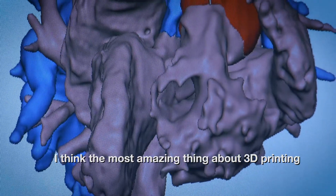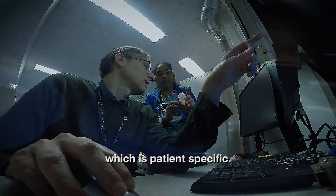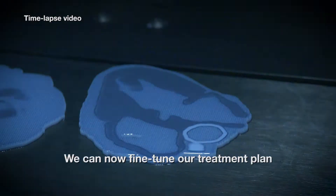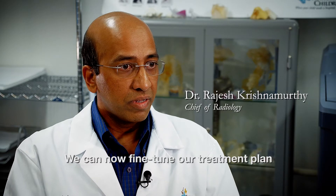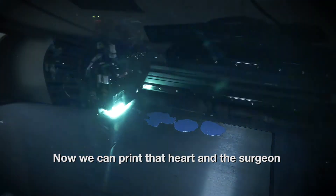The most amazing thing about 3D printing is we are able to now create a model which is patient specific. We can now fine-tune our treatment plan to that particular patient's anatomy — now we can print that heart.